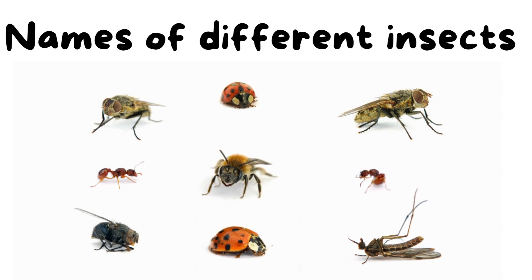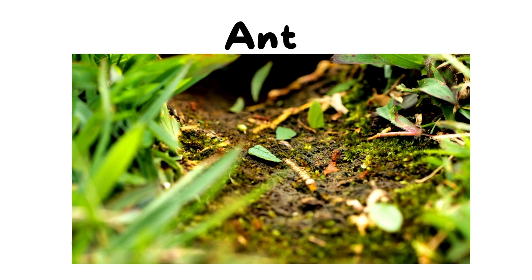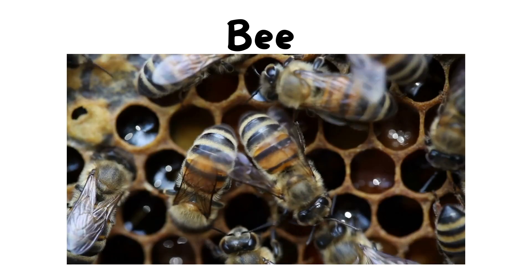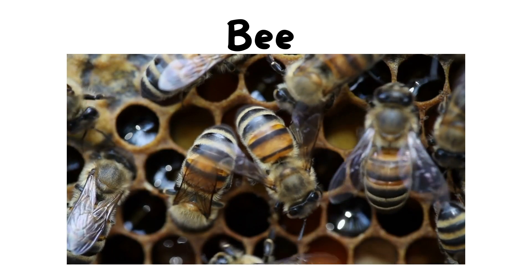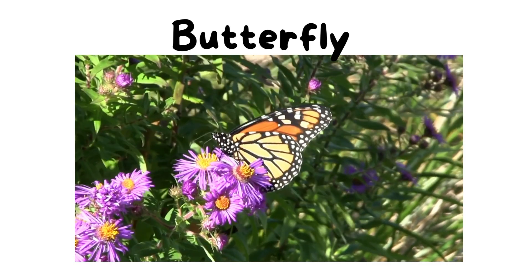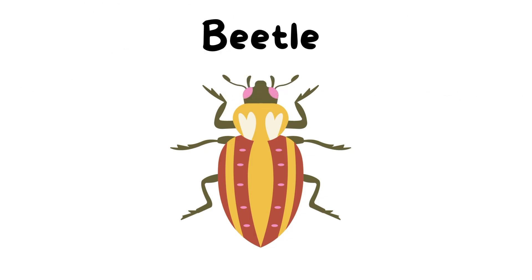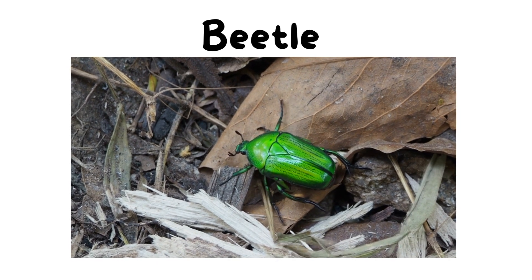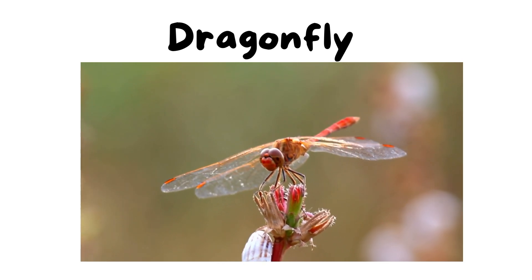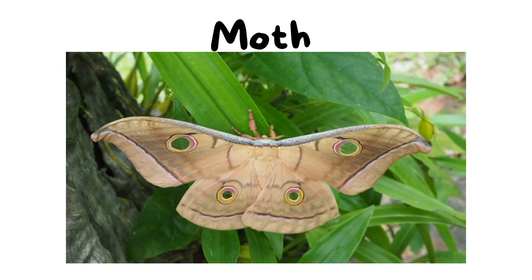Now let's learn about the names of different insects. Ant. Bee. Butterfly. Beetle. Dragonfly. Moth.